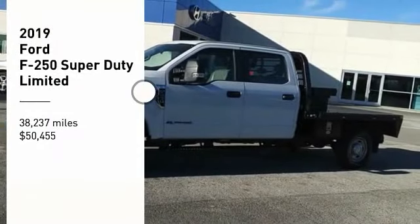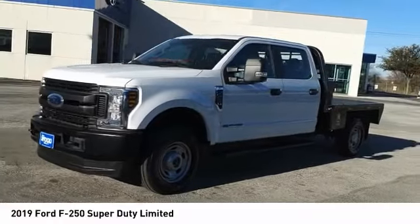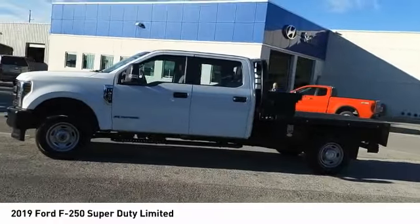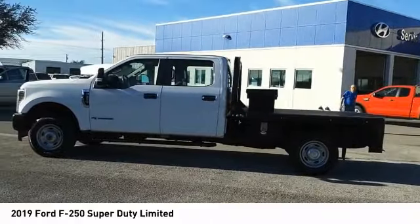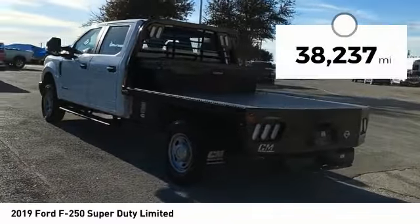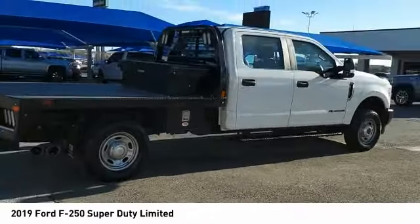We are pleased to show you the 2019 F-250 Super Duty — head-to-head fuel efficiency, head-to-head towing, head-to-head torque. The Ford F-250 Super Duty is priced below $55,000. This vehicle has less than 40,000 miles. Here are some of this vehicle's great options.